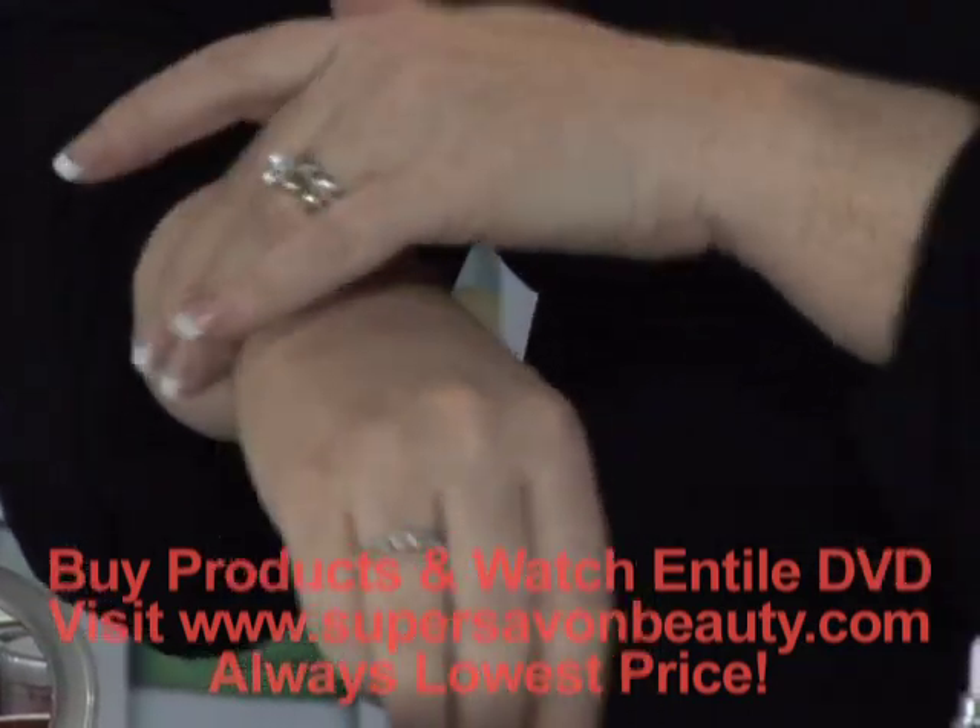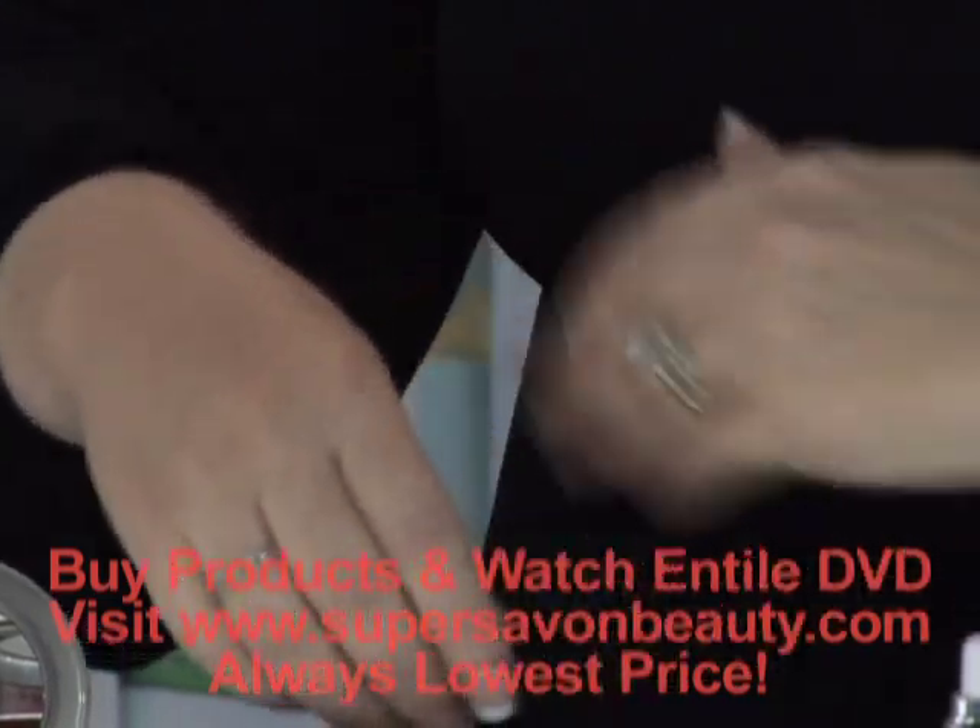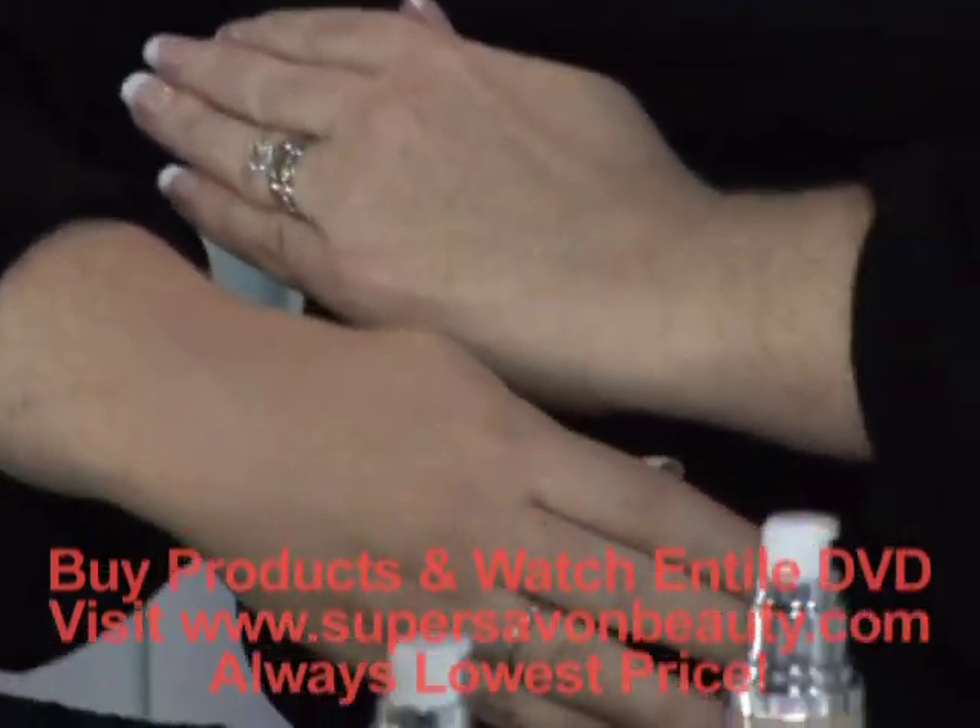Remember, a little bit will go a long way. You can kind of see the difference there in my hands.